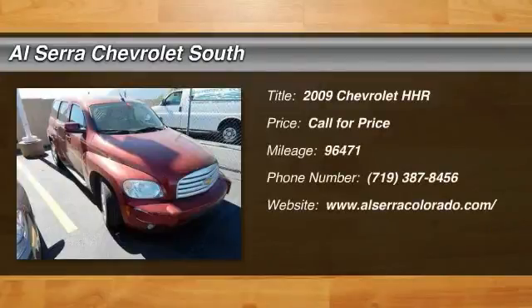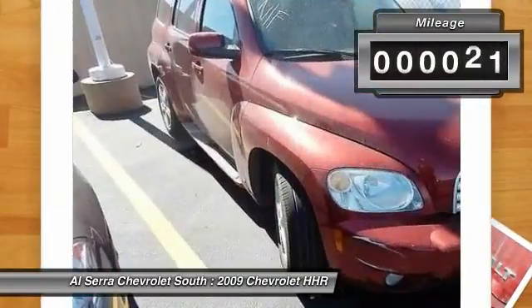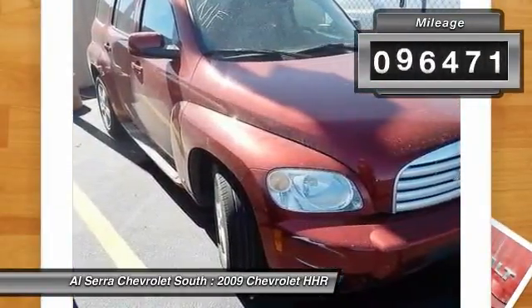The 2009 Chevrolet HHR. The HHR is super fun and functional for any road trip. This vehicle has less than 100,000 miles.